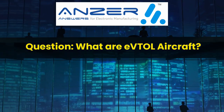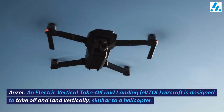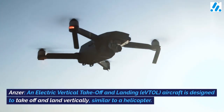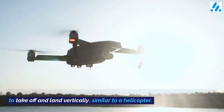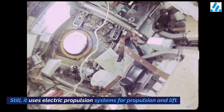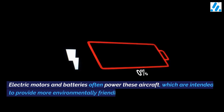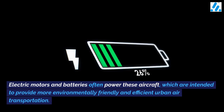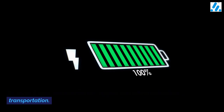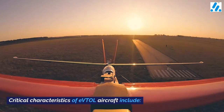What are eVTOL aircraft? An electric vertical takeoff and landing (eVTOL) aircraft is designed to take off and land vertically, similar to a helicopter. It uses electric propulsion systems for propulsion and lift. Electric motors and batteries often power these aircraft, which are intended to provide more environmentally friendly and efficient urban air transportation.